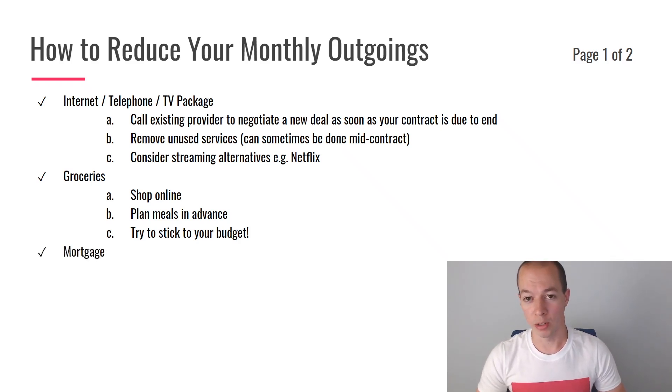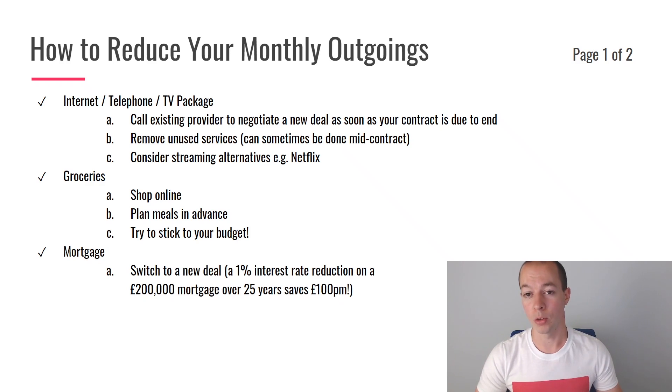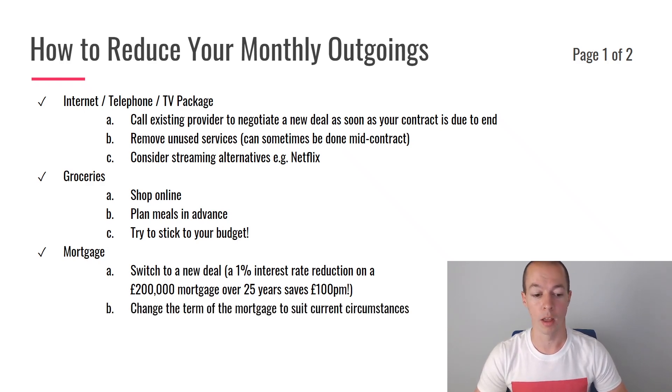Up next, we have your mortgage payment or rental payment. Unfortunately, if you have a rental property there probably isn't a huge amount you can do to reduce your monthly rental, so this mainly focuses on the mortgage side. If you're coming to the end of a deal, have been out of a deal for a while, or are in a mortgage deal with no early repayment charge — which is very, very rare — then see what other deals are available. Interest rates are super low, and as you can see in the example on screen, for every 1% you can save on a £200,000 mortgage over 25 years, that will effectively save you around £100 per month. It's certainly worth shopping around for a new deal. Also consider whether you should change the term of your mortgage. I know everyone always encourages people to shorten the term and overpay when possible. However, when times are difficult, it may actually be worth extending your mortgage by a few years so you can afford the payments now, rather than really struggling just to save a couple of years at the end.